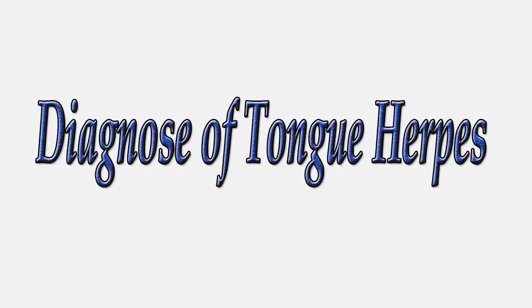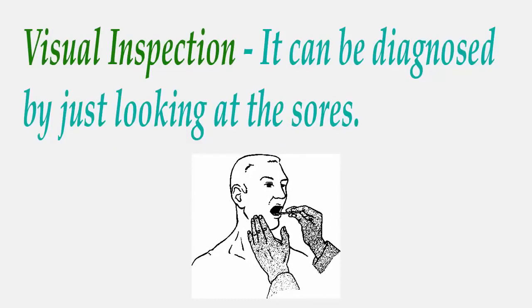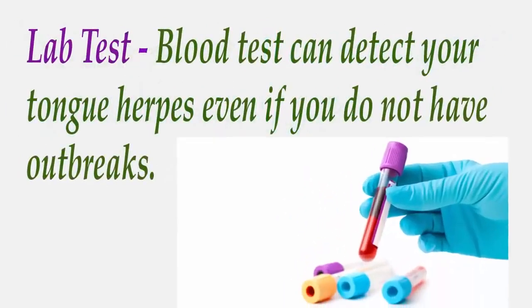Diagnosis of tongue herpes: It can be diagnosed by visual inspection — just by a doctor looking at the affected area. A blood test can also detect tongue herpes even if you do not have outbreaks.